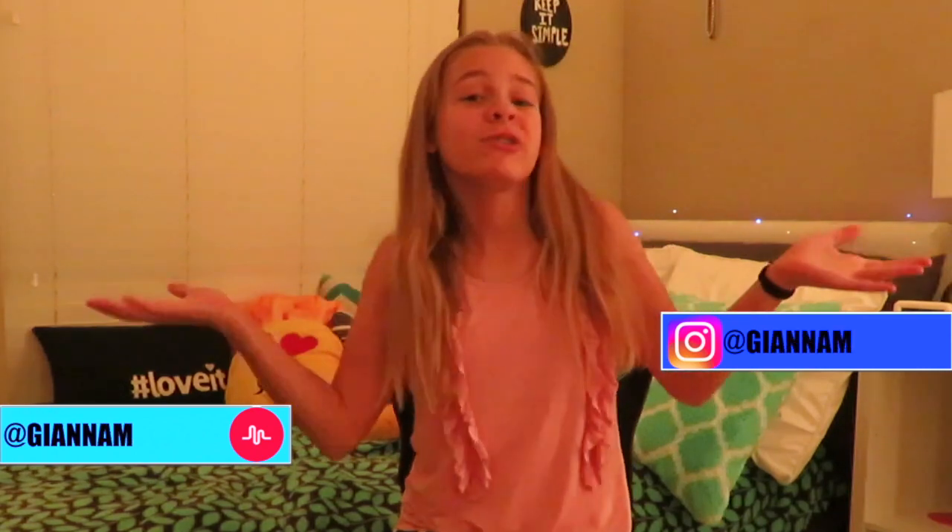Hey guys, what's up, it's Gianna and welcome back to my channel. For today's video, it's the final video in my hashtag schoolianna series. I know it's sad, but we're gonna end with a very epic video. Today is going to be a drum roll please — what's in my 2017-18 backpack!